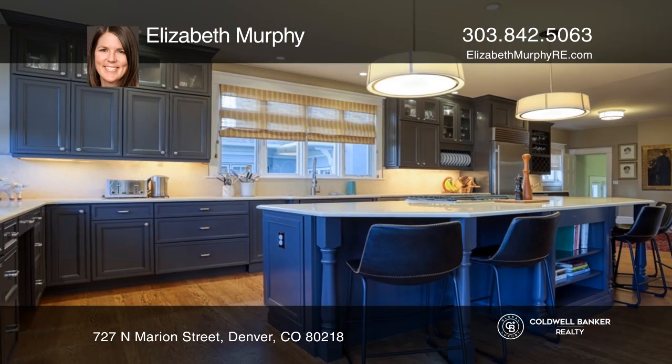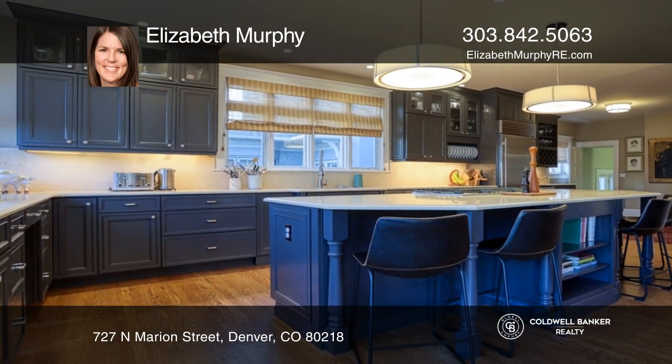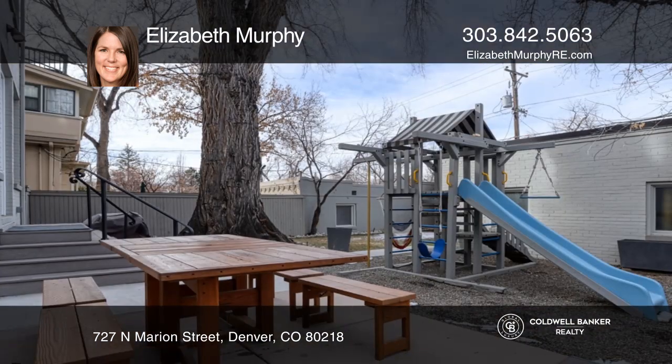The eat-in kitchen includes an island equipped with two ovens and a gas stovetop, travertine countertops, and a wet bar. French doors open to the functional backyard.